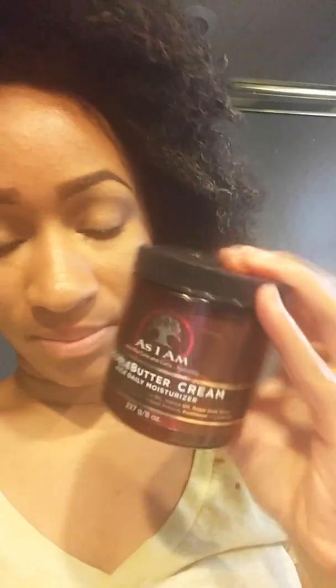I bought myself some new products after I went on a long break — not new to everybody else, but new to me. As I Am Double Butter Cream Daily Moisturizer. This has coconut butter, shea butter, castor oil, jojoba oil, sugar, beetroot, wheat germ oil, vegetable glycerin, wheat protein, petheron, and luthion — if I pronounced that right.